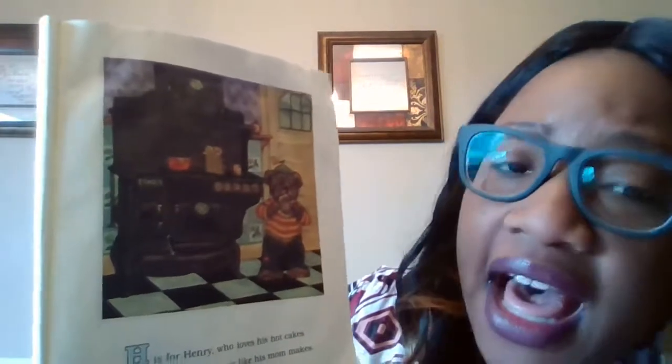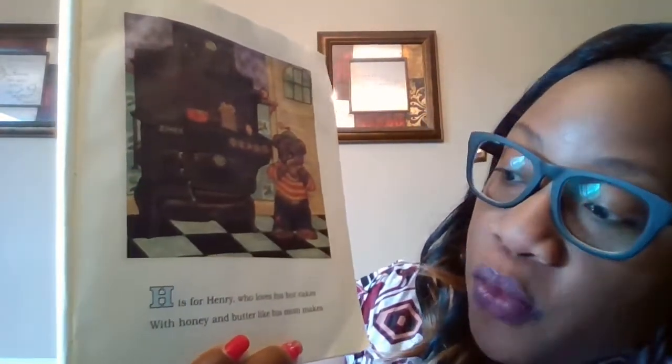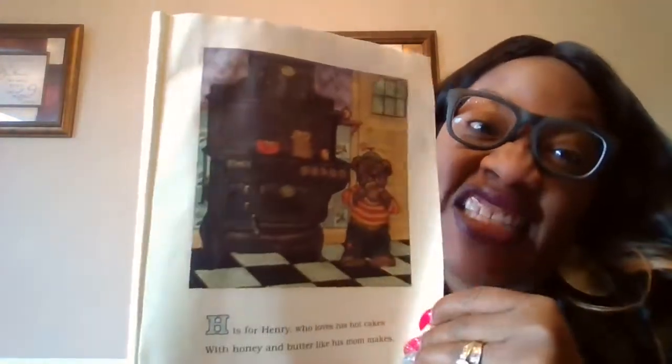H is for Henry, who loves his hot pancakes. Hot begins with H. With honey and butter, like his mom likes to make. So he likes his hot pancakes like mom makes.